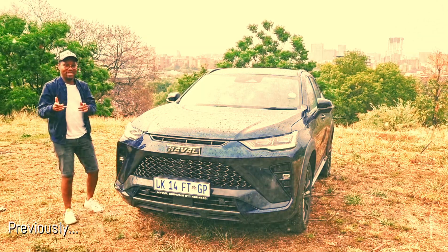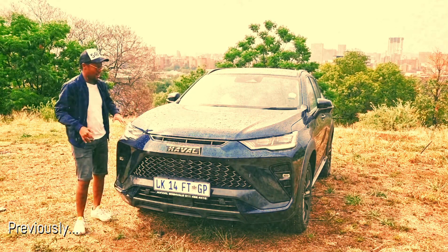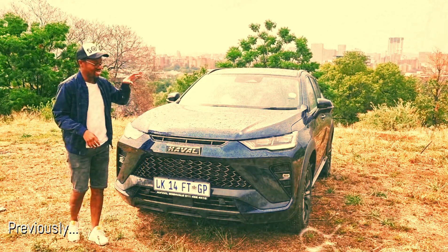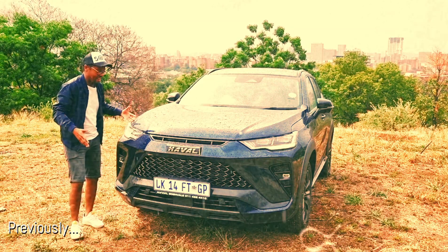We have the A6 GT here. Those who have been on the channel long enough, you're familiar with this car. This time around, we're going to be driving it — that's the focus of this video. We're going to be going around, just driving it, talking about how it drives.